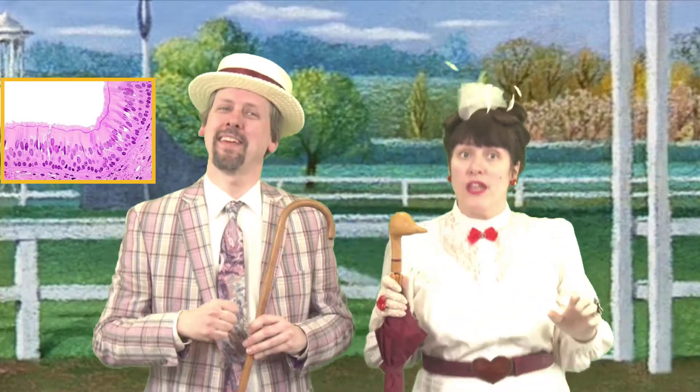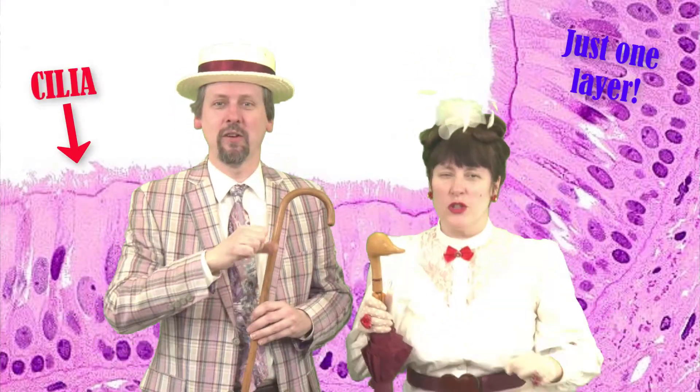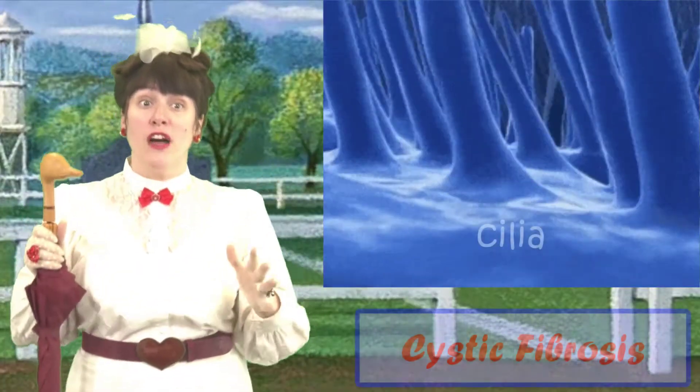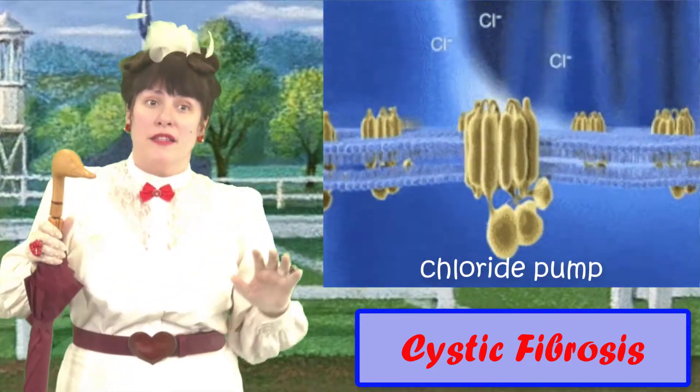Pseudostratified ciliated columnar epithelium — looks like it has many layers, even though it just has one. If its hairs beat hard enough, they'll push snot up your lung. Ew! That's why pseudostratified's the coolest epithelium. When chloride pumps aren't functioning, it's really quite a mess. The gooey mucus clogs things up and makes cilia beat less.